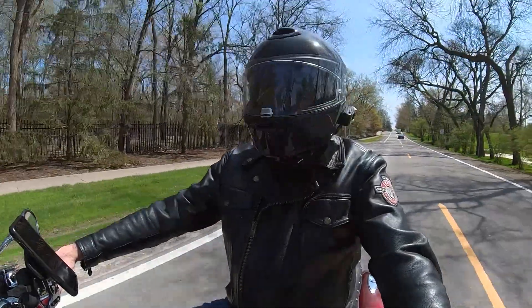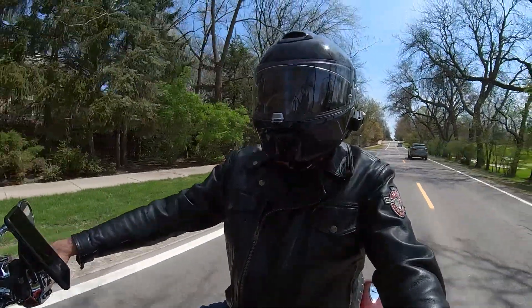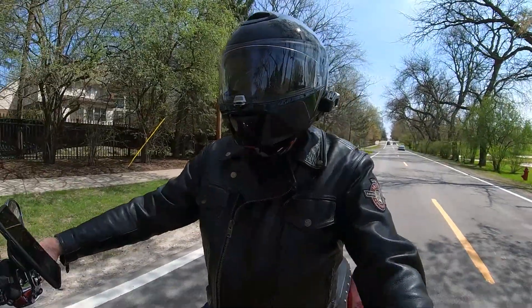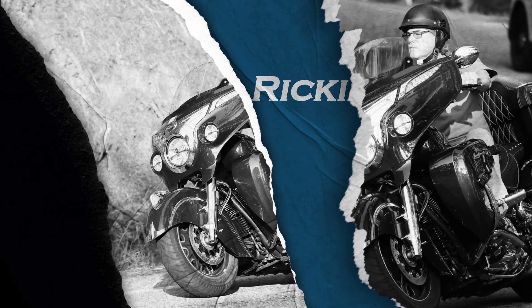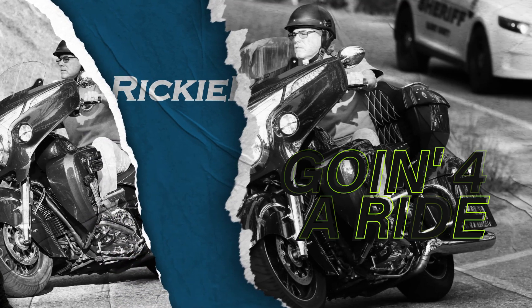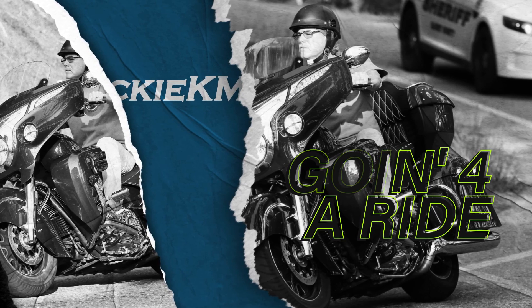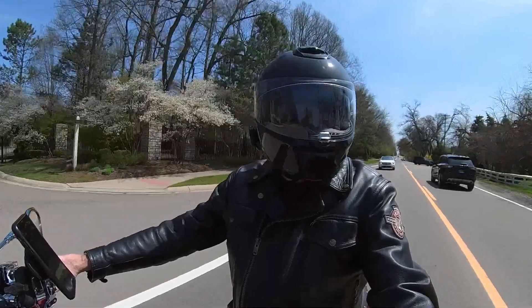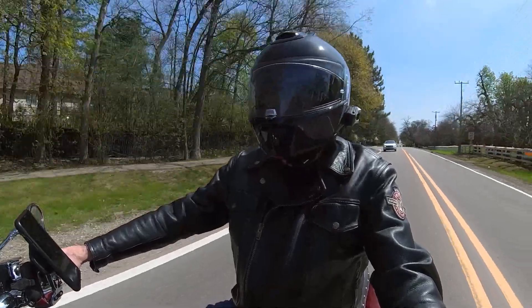I thought I'd take a ride today and get a picture of a landmark with my motorcycle in front of it. You might ask, what's a landmark? Why am I doing this? These landmarks that I'm going to position my motorcycle in front of and take a picture of are for a charity ride.